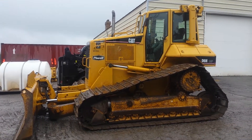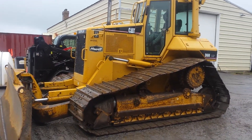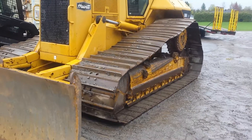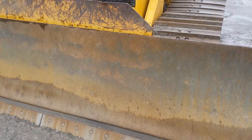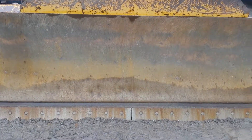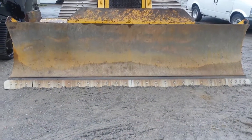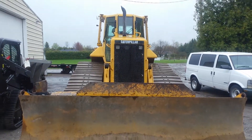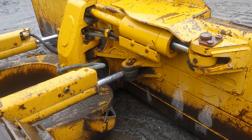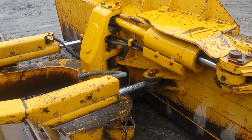My buddy just bought this bulldozer. It's a D6N. Weighs 40,000 pounds. Ten foot blade — actually a six-way blade on it, so that's more than ten feet. There's a killer machine for you. It's got a six-way blade. This thing will push some dirt.